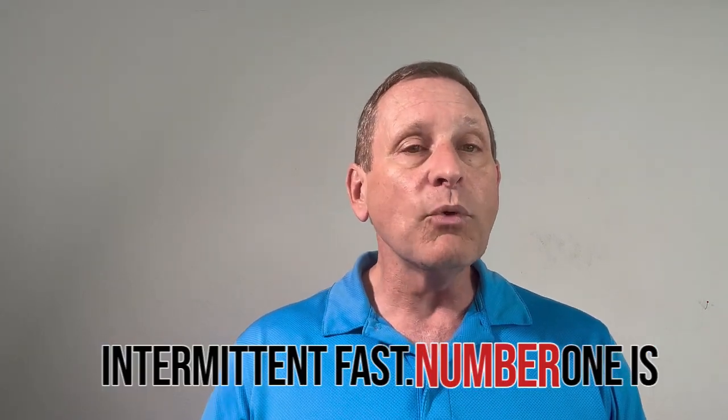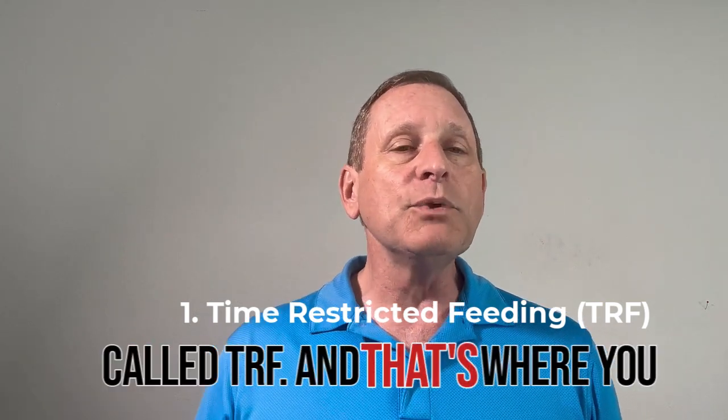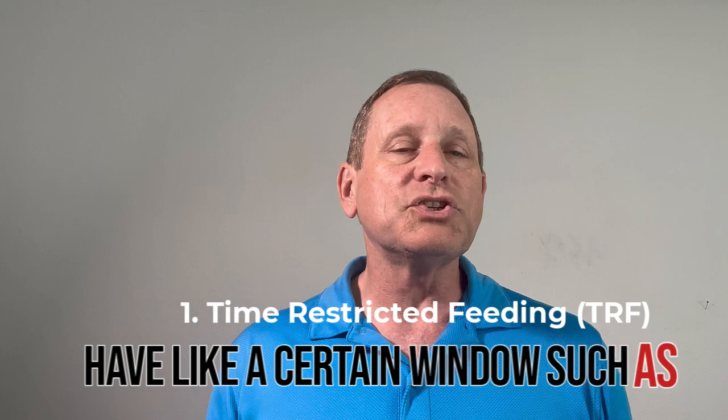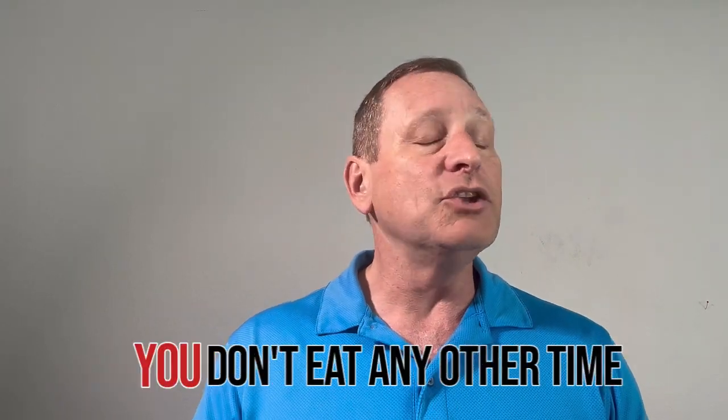Number one is time-restricted feeding, called TRF. That's where you have a certain window — such as eight hours in a day — and you eat only during those eight hours and don't eat any other time throughout the day or evening.